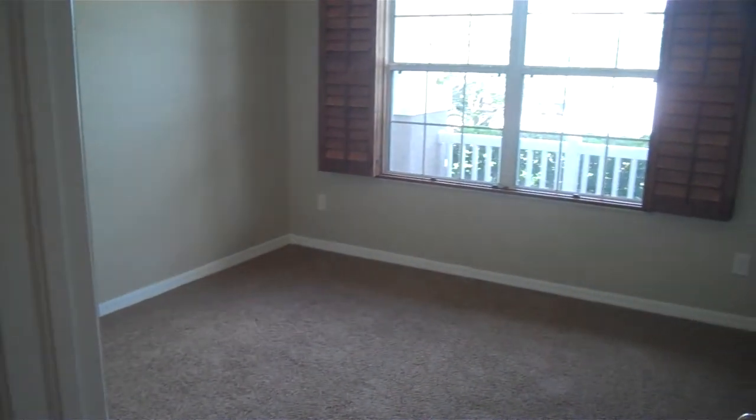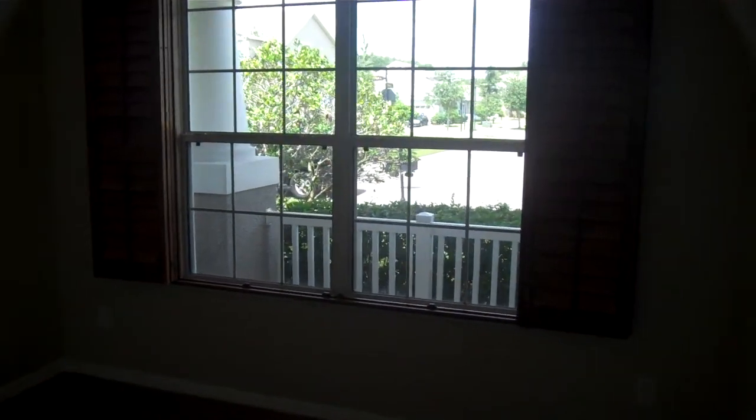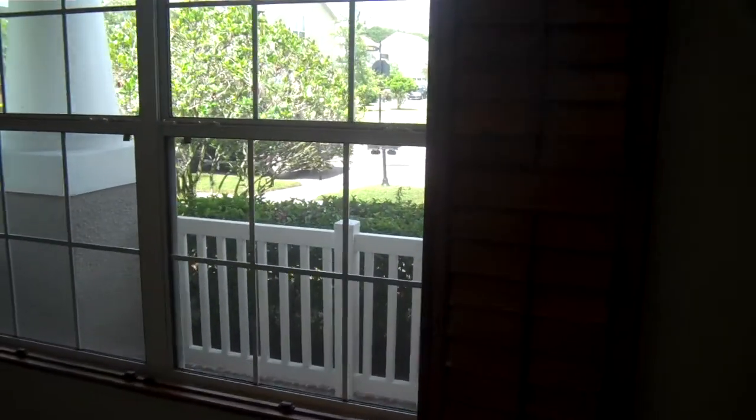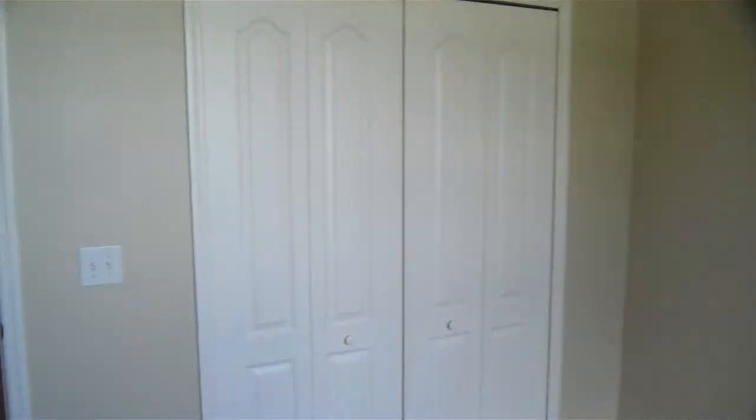Going to walk to the right here and show you the first room on the right-hand side. It's a nice big room, got the tall ceilings as well, nice shutters, and just a normal closet, as you can see.